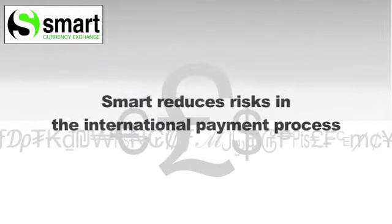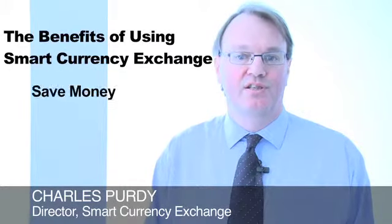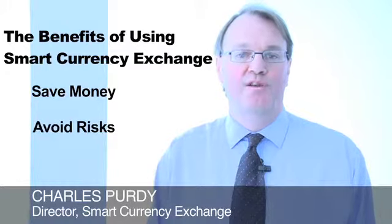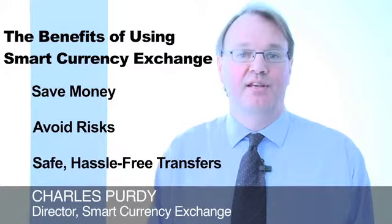The international payment process can be more costly and risky than people think. Smart operates a service that allows clients to save money, avoid the risk of losing money, and ensures safe and hassle-free international transfers.